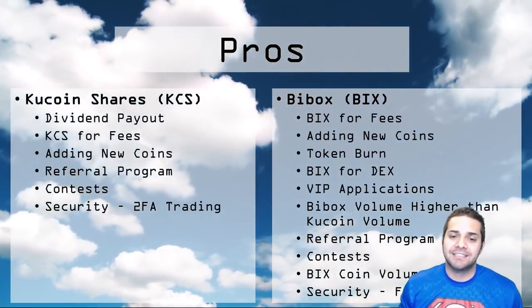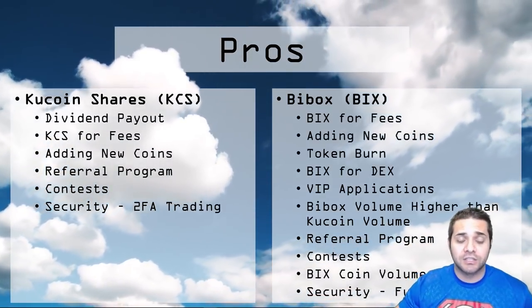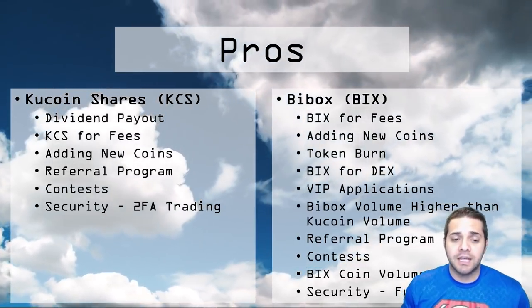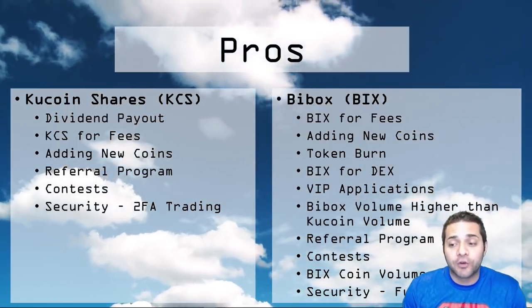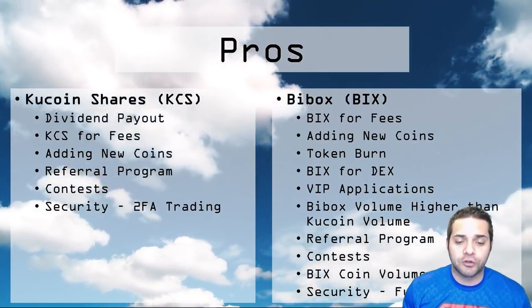They have contests where you can win big rewards — Teslas, huge amounts of coins in the respective contest coins. And then they have top-notch security with two-factor authentication when you're trading.